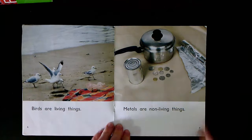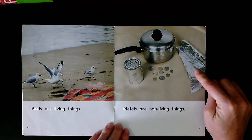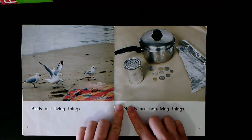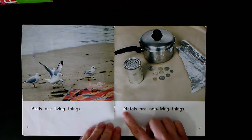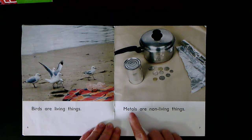On this page we've got a can, a pot, some money, some alfoil — these are all metal. Let's stretch out this word: M-e-t-l's. Metals. Metals are non-living things. Together: Metals are non-living things. Your turn.